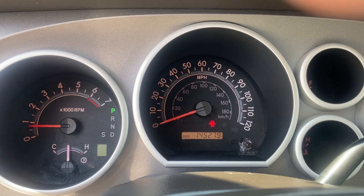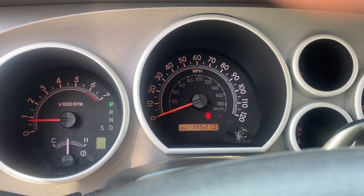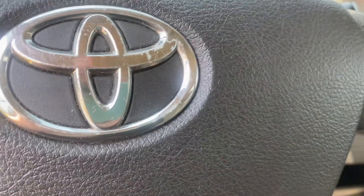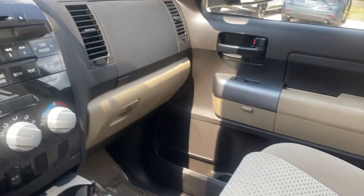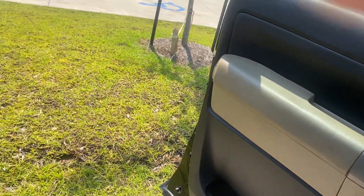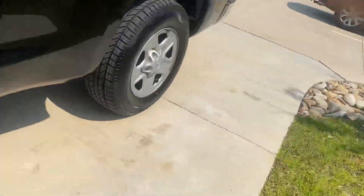It has 145,279 miles on it at the moment. You've got your towing, your controls for your mirrors. Like I said, it is pretty basic. It looks like it's pretty well kept.